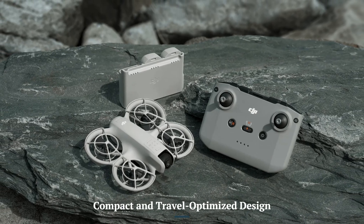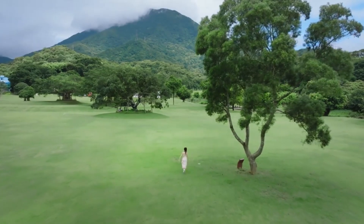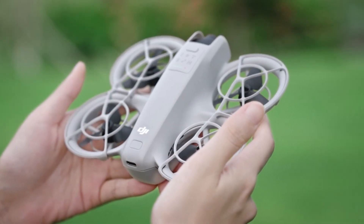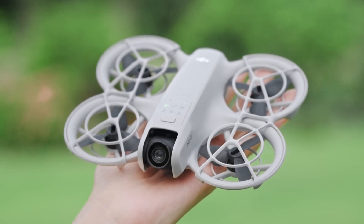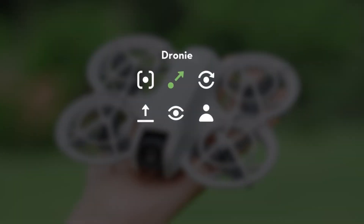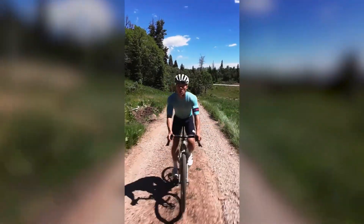Compact and travel-optimized design. The DJI Neo 2 is expected to feature a lightweight and streamlined build, enhancing portability for drone enthusiasts on the go. With improved foldability and durability over its predecessor, this model balances sleek aesthetics with practicality. Its compact form factor makes it an ideal choice for travelers and content creators, ensuring effortless transport and quick deployment for capturing stunning aerial footage anywhere.